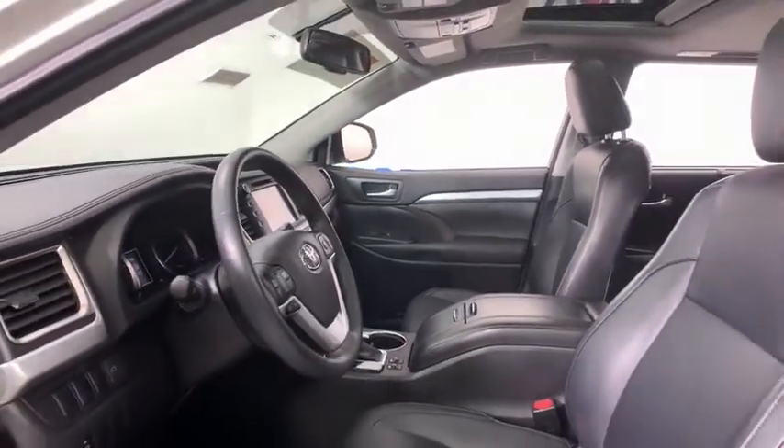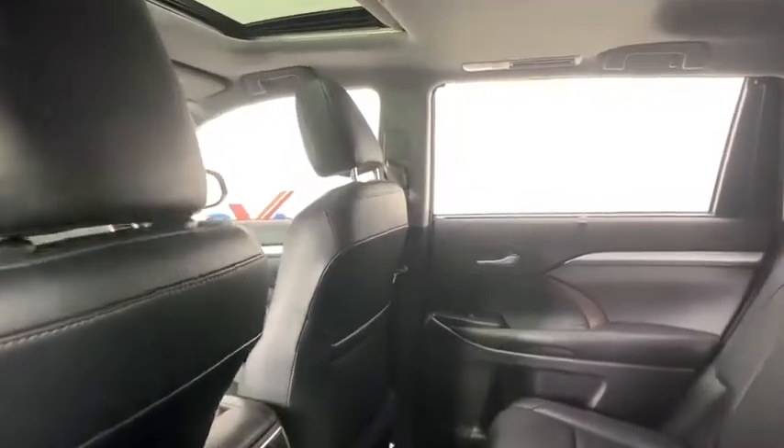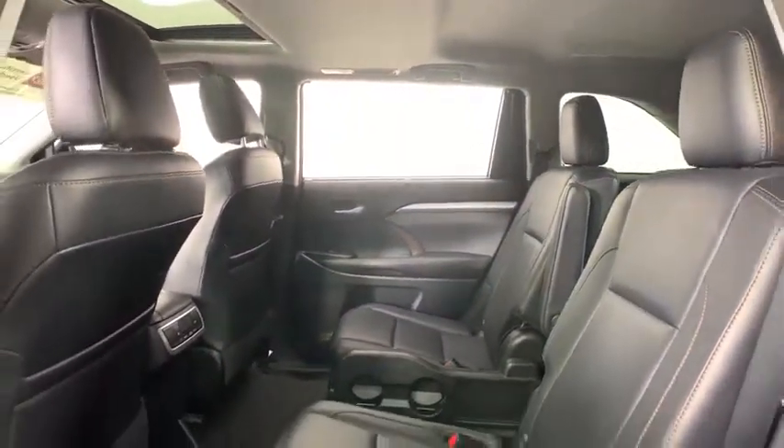This vehicle has less than 40,000 miles. Here are some of this vehicle's great options: power liftgate, navigation system, traction control, dual airbags, power steering, four-wheel disc brakes, universal garage door opener.